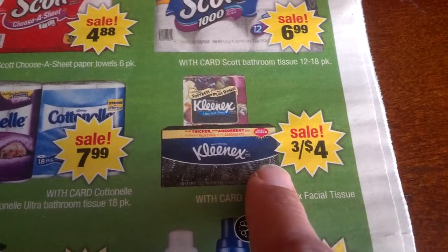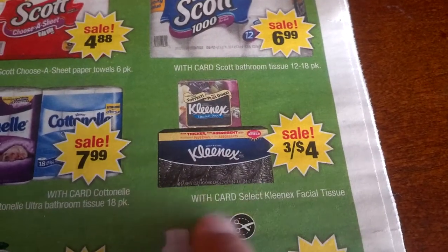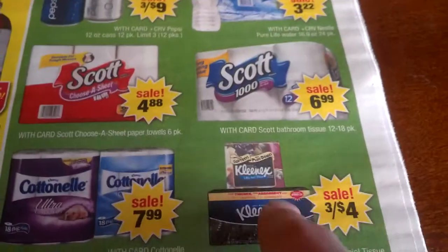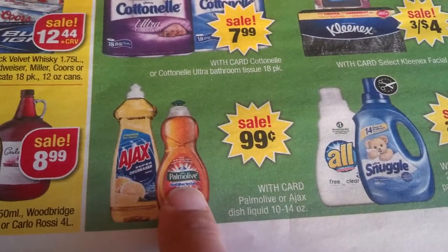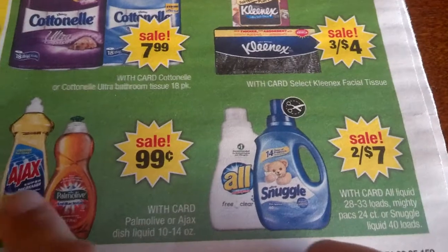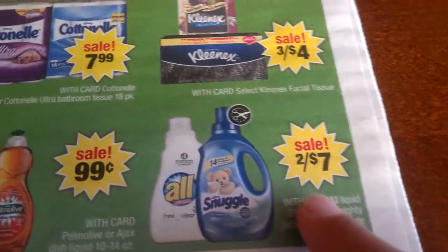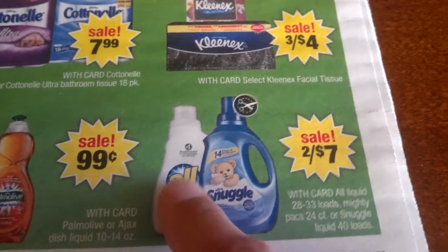Kleenex — we have a coupon for one dollar off three, so it would be three dollars for three. After that, 99 cents for Ajax and Palmolive. If you remember, we still have a 25-cent printable coupon — I don't know if it's still available but we didn't use that coupon last time. Two for $7 for All and Snuggle — there's a dollar printable online or in the newspaper.